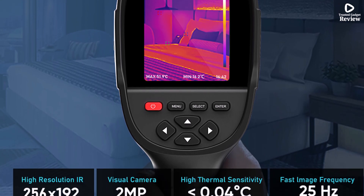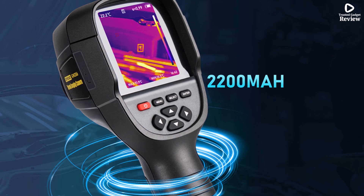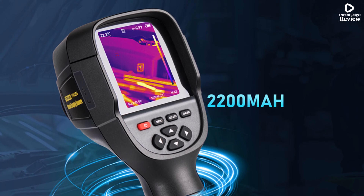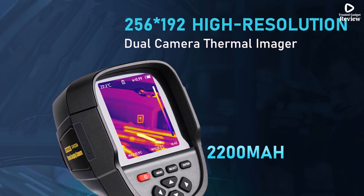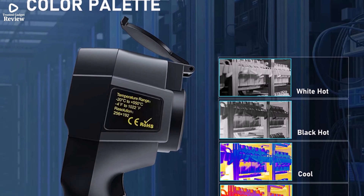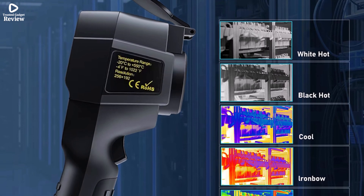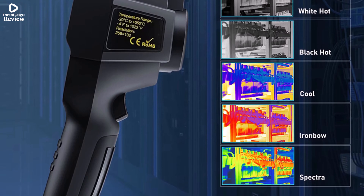Certified with CE standards, it also includes a rechargeable battery, making it ready to use out of the box. Whether you're a technician or a DIY enthusiast, the GW256 offers a user-friendly interface and professional-level performance in a handheld format. This is a reliable tool for those who demand accuracy and detail in their thermal imaging tasks.